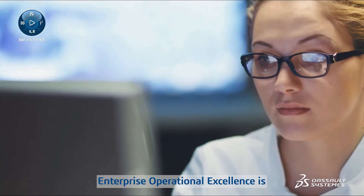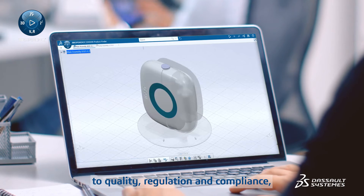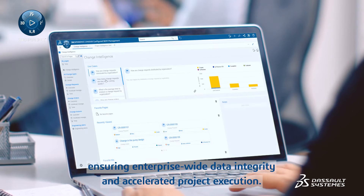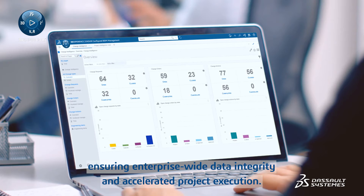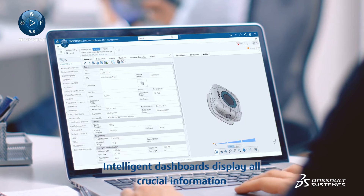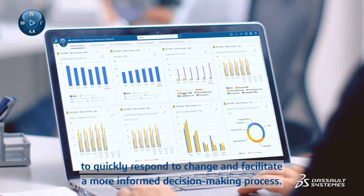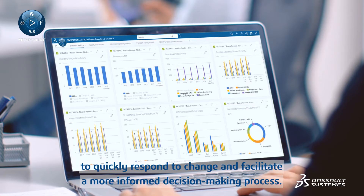Enterprise Operational Excellence is a comprehensive global approach to quality, regulation, and compliance, ensuring enterprise-wide data integrity and accelerated project execution. Intelligent dashboards display all crucial information to quickly respond to change and facilitate a more informed decision-making process.